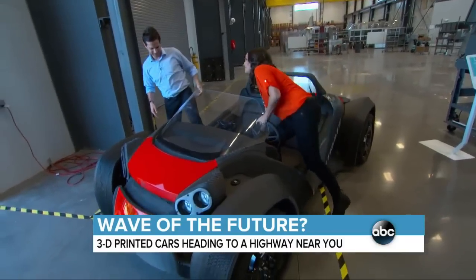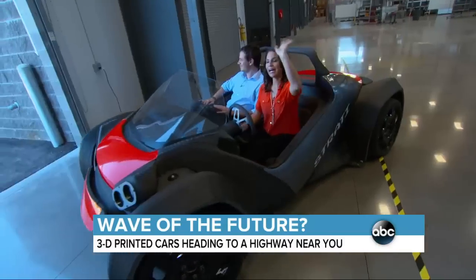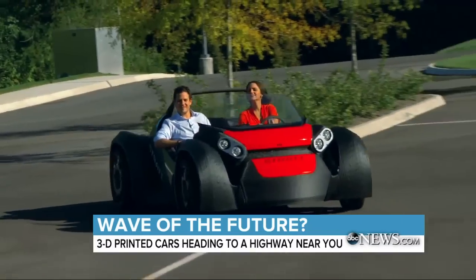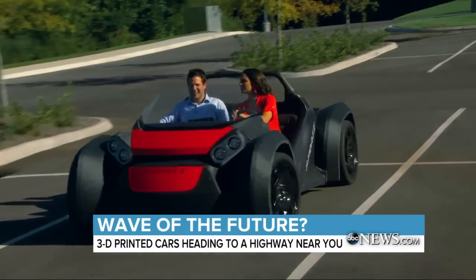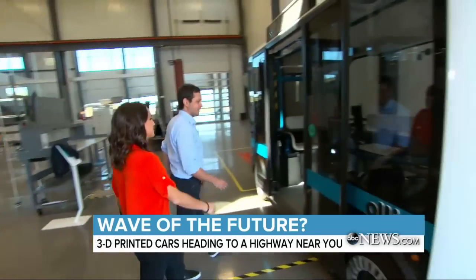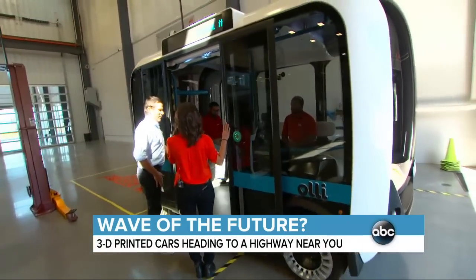Of course, the big question is how does it drive? It feels like being a little kid. And while Local Motors is still working to get their cars highway ready, they have another project in the works too. Meet Ollie, the self-driving minibus that you can hail like an Uber.